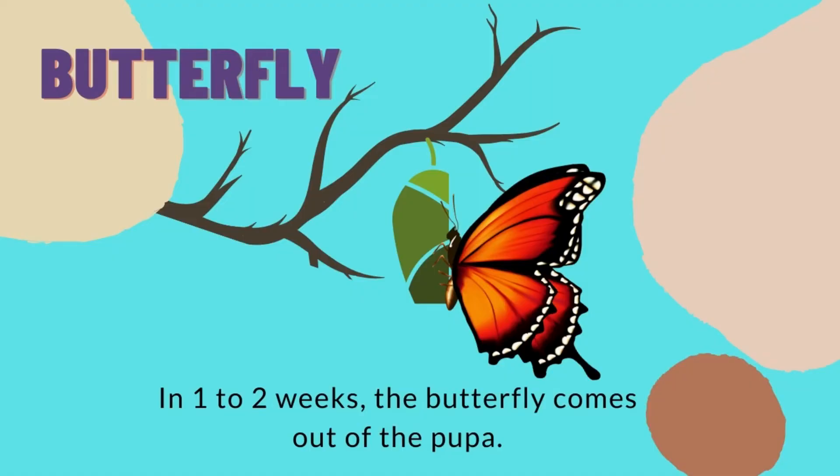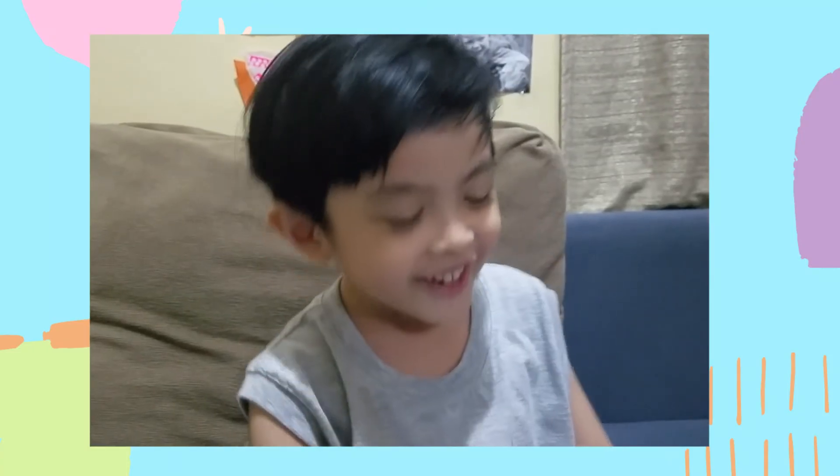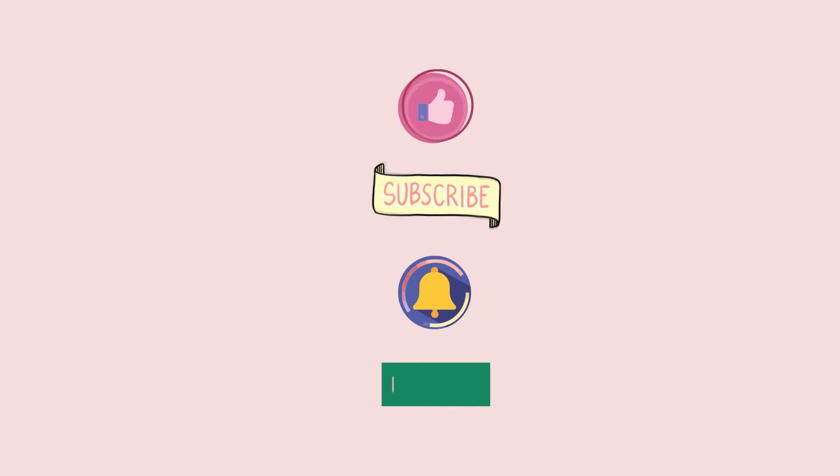That's how metamorphosis works — the life cycle of a butterfly. Thank you for watching! Bye! If you like our videos, please subscribe!